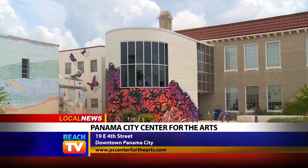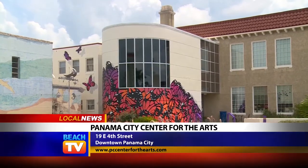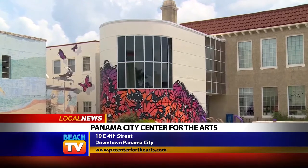I want to invite you to come out to the Center for the Arts. You can visit our website at PCCenterForTheArts.com to find out what current exhibits we have on display as well as an up-to-date list of classes.